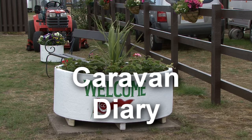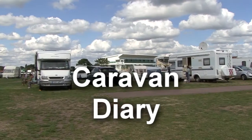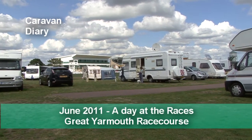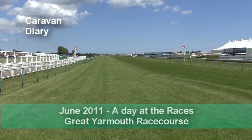Today we're back at Great Yarmouth's Racecourse Caravan Club site. Last time we had a look at this popular site, and this time around we're going to have an afternoon at the races.